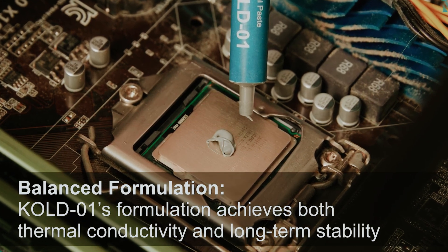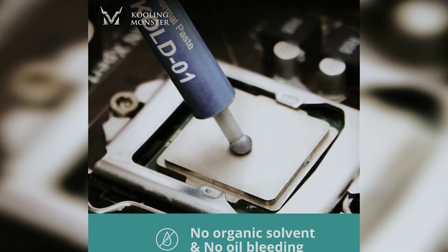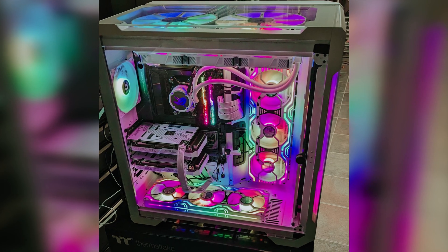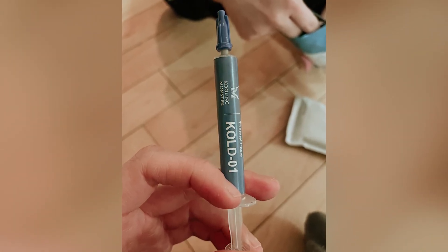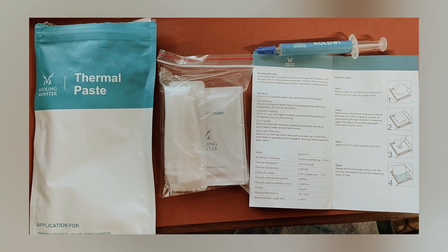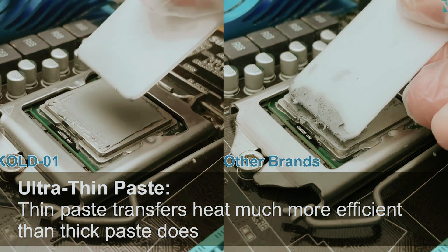Stability is another highlight. Unlike many traditional thermal pastes, Cold Zero One contains no oil solvent. This innovation reduces risks like cracking and oil bleeding, common issues with competitor products. Cooling Monster provides helpful tools alongside the paste — you get gloves, cleaning wipes, a spreader, and a spatula. These tools simplify the application process, making it easier for beginners to achieve optimal results.